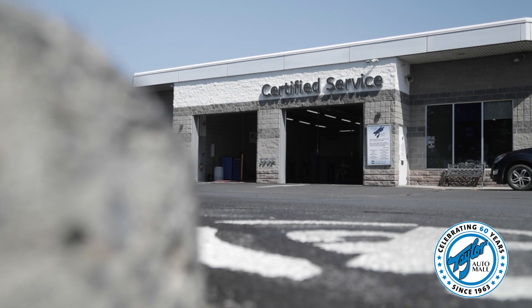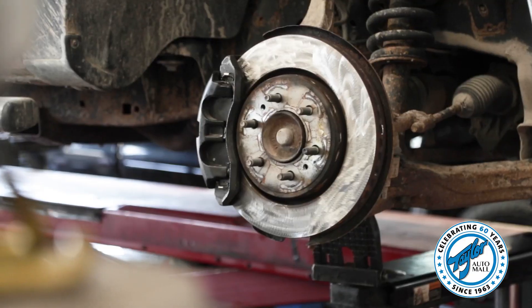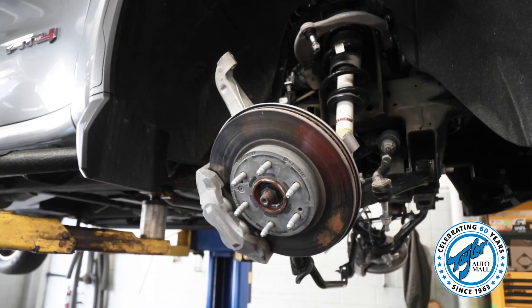Our certified service department is busy this month as we are ready to service and maintain your vehicle for you. We have a no charge brake inspection being offered this month and you can save up to $120 on genuine GM parts if you need any brake work done.